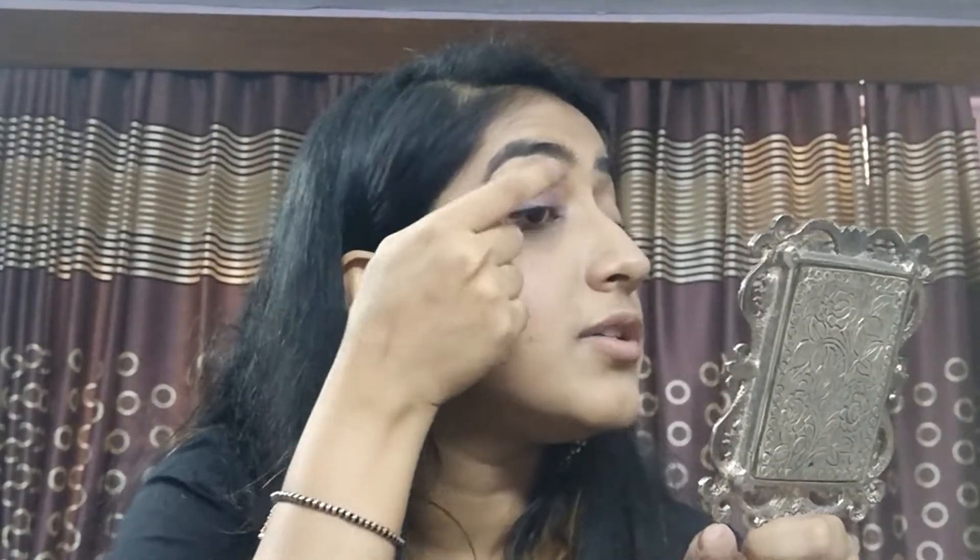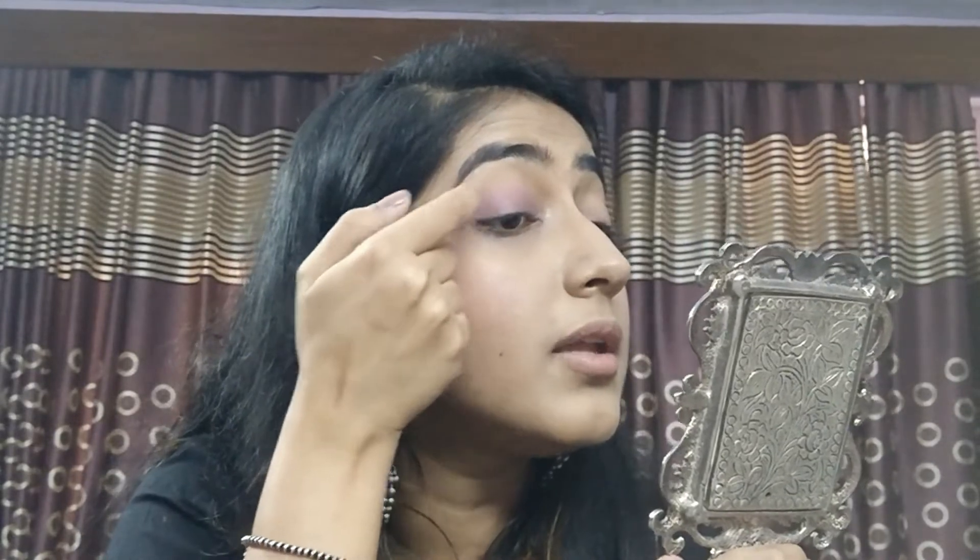To get that transition effect, make sure you apply more pigment towards your eyelash and then try to blend it above.